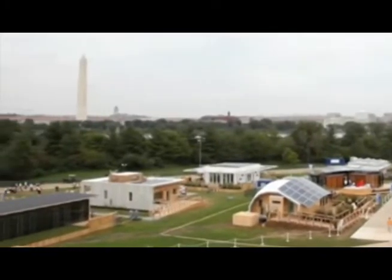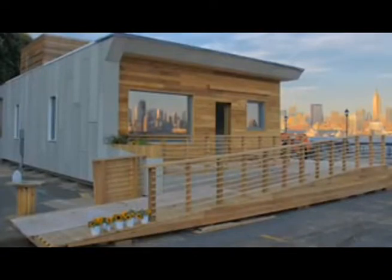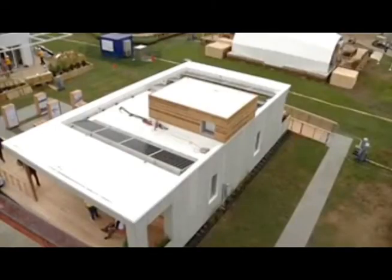This is the second time Stevens Institute has been invited to compete in the Solar Decathlon. Twenty schools from across the world take part in the competition. This was the home they helped to build last year. It was built with green materials and featured a water recycling system, efficient storage, and solar power.